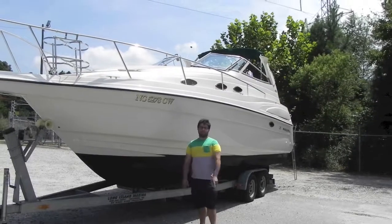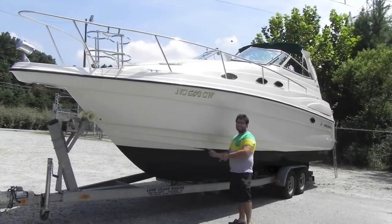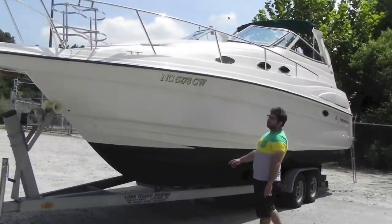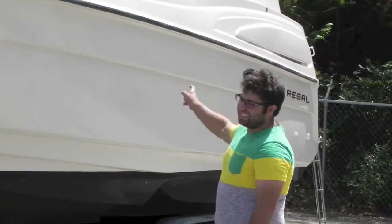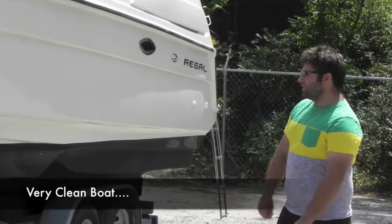Alright folks, we're back from Monster Marine. Today we have a 1998 Regal 2760 Commodore. It's a really nice boat, really clean.